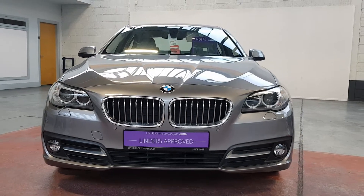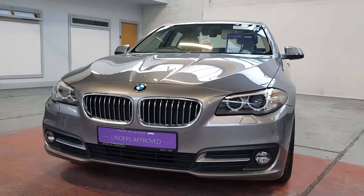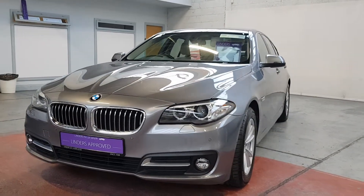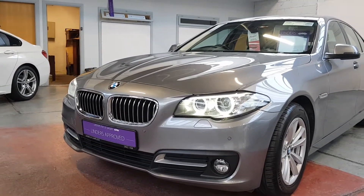Hi, it's Barry here from Linders and Chapel. This is a video on this beautiful 520 SE model, 2-litre diesel, and it's got the lovely 8-speed Steptronic gearbox — really smooth gear changes and a really efficient gearbox as well.